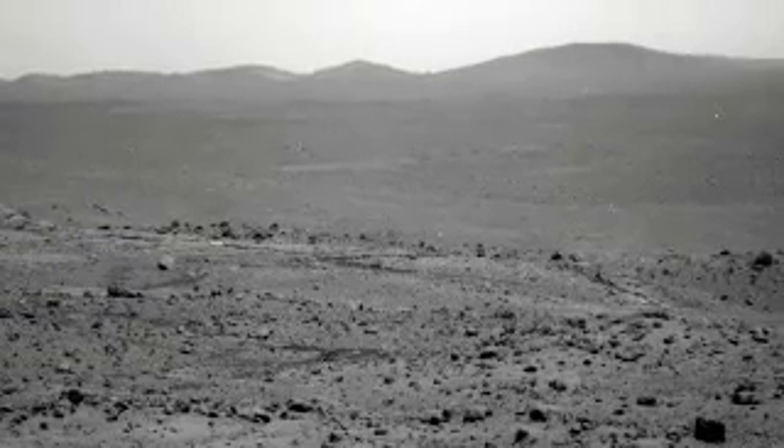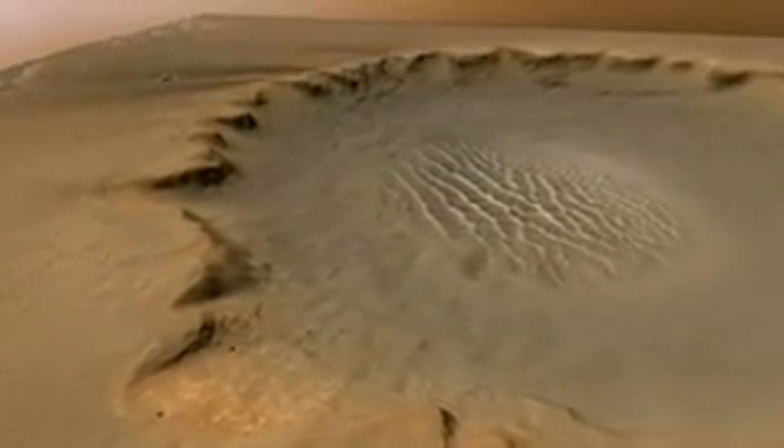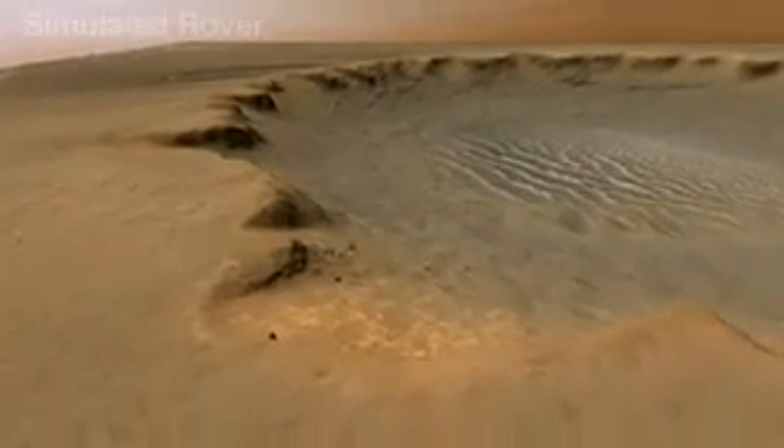The mountains on Mars are typically formed by one or two of several other processes. For instance, large impact events produce rims to the craters, and those rims stick up above the pre-impact surface. Those rims can be viewed as mountains in many cases.